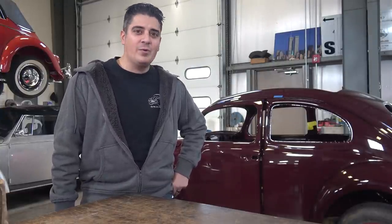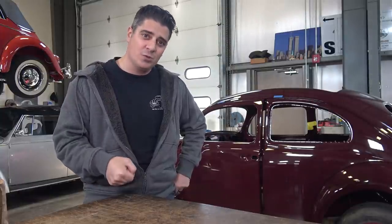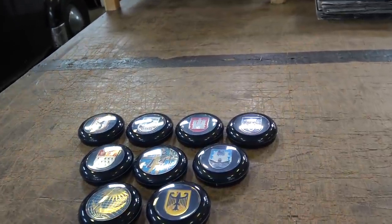So where are we picking the colors for the bugs? I'm going to get behind the camera now and show you what I do to pick the color for my vintage Volkswagen.